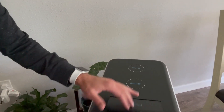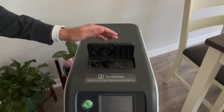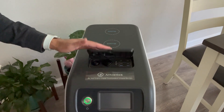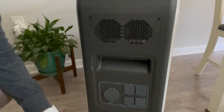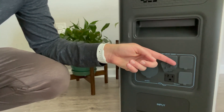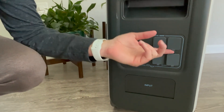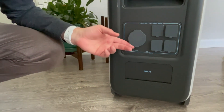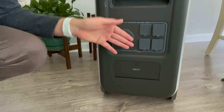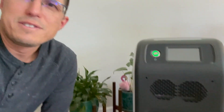I love the way it rolls around the house. You've got wireless phone chargers on top, various DC output ports, USB-C, USB-A, and down here the option to plug in normal 110/120-volt plugs and even a 30-amp outlet.